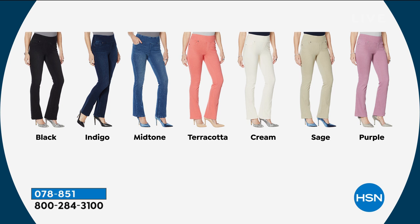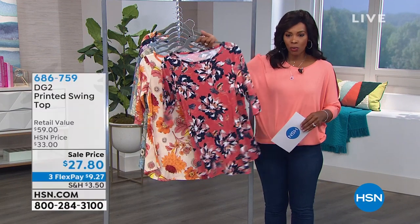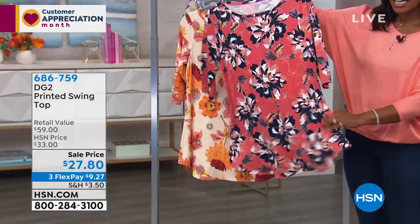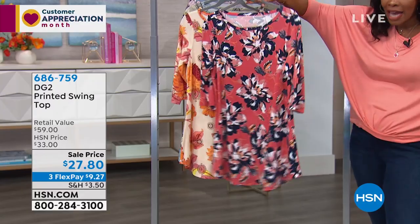We'll have a full presentation of the jeggings in about 10 minutes, so hang out with us. We're starting this second hour with Diane Gilman featuring this printed swing top. We were just showing the leggings that match many of these prints, so if you want an overall coordinated look, you can do that.